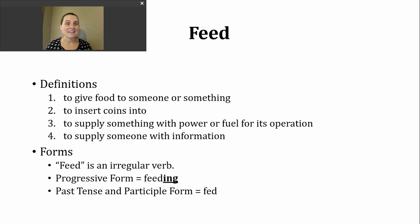The last definition we'll look at is to supply someone with information. So just a little recap: if we're thinking about feed, it's not just food. We've talked about coins, giving power, giving information. All of this connects to our verb feed.